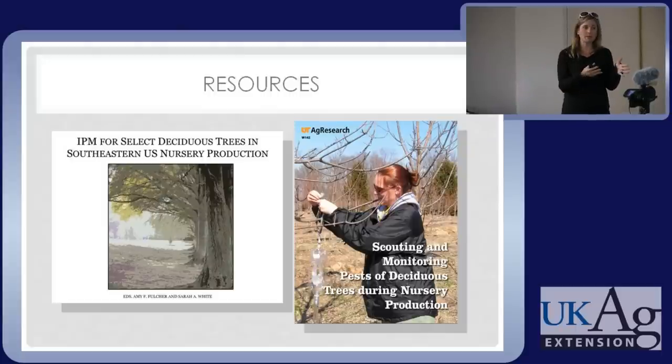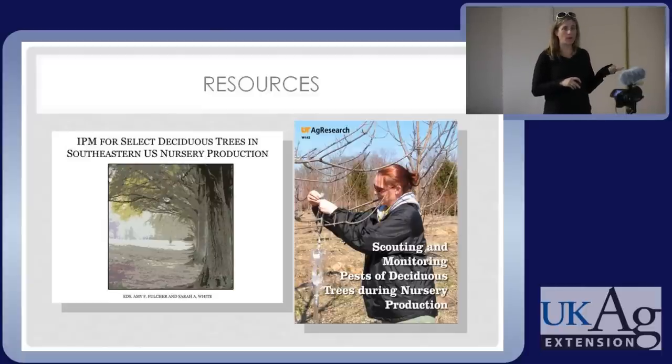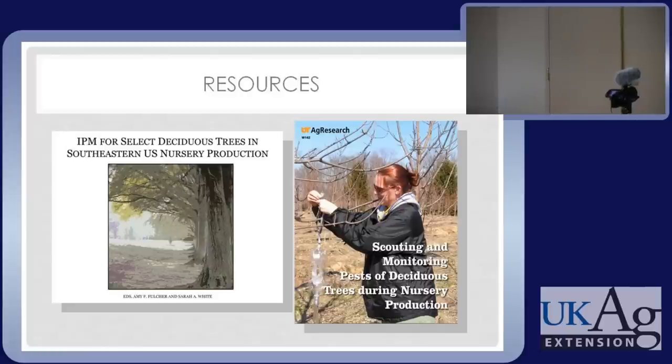I bring this up so you can be aware of how some pest control practices can inadvertently lead to other pest problems. I want to mention briefly a couple resources. One is a book that Wynn, Nicole, JC and I have been working on — it is available right now online. There are limited print copies, and it is soon to be on iBooks for those who use an iPhone or iPad.